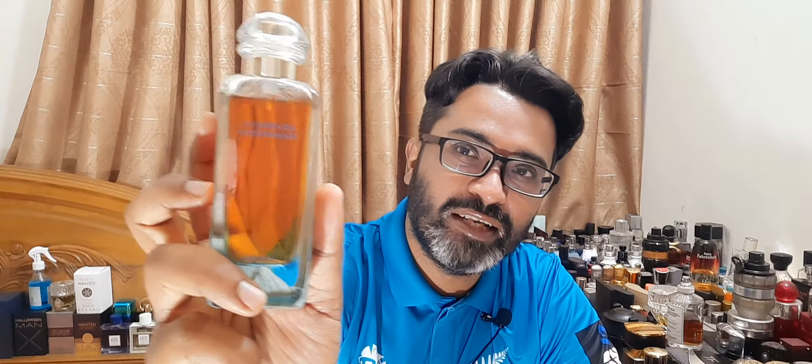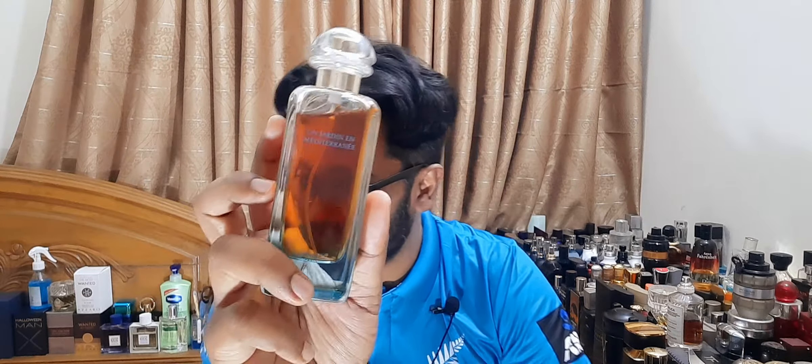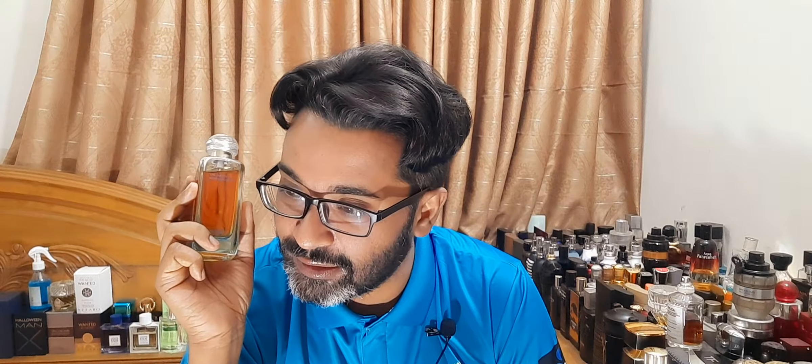Let me actually read the notes from Fragrantica. Top notes: bergamot, lemon, and mandarin orange — I got those correct. Middle notes are orange blossom, which is neroli, and white myrtle — I can't read without my glasses. Then there's some sort of fruit, and then the fig leaf, which is a big note. Base notes: cypress, red cedar, juniper, pistachio, and musk. Some really amazing notes!